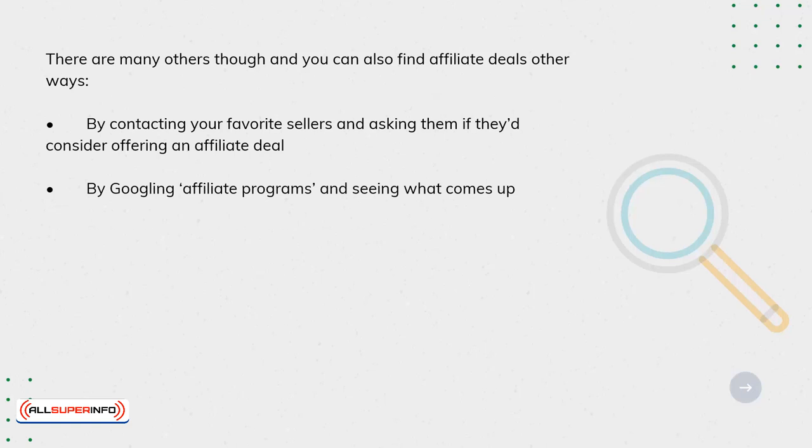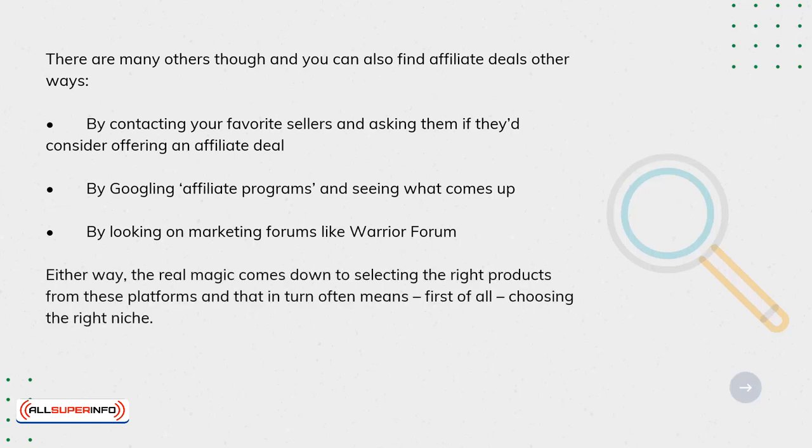By looking on marketing forums like Warrior Forum. Either way, the real magic comes down to selecting the right products from these platforms. And that in turn often means, first of all, choosing the right niche.